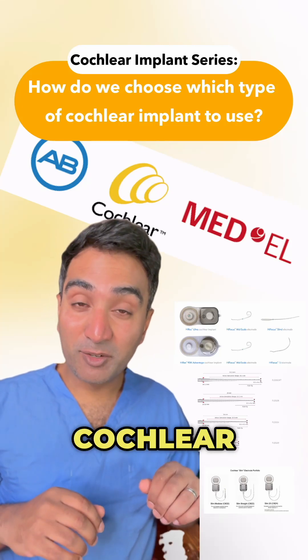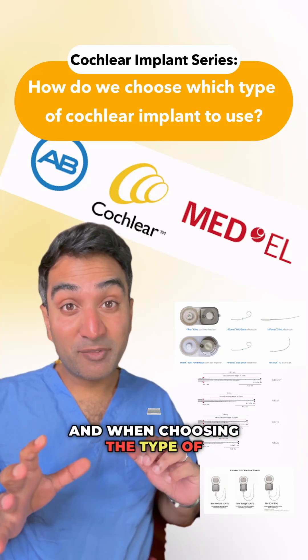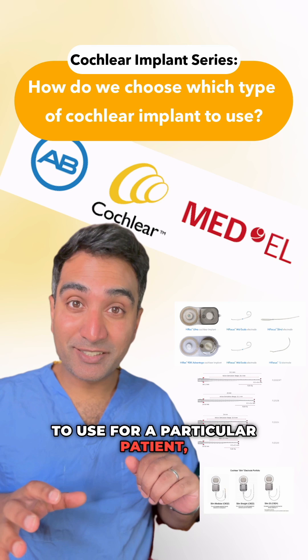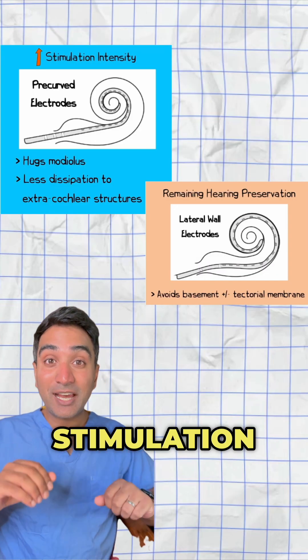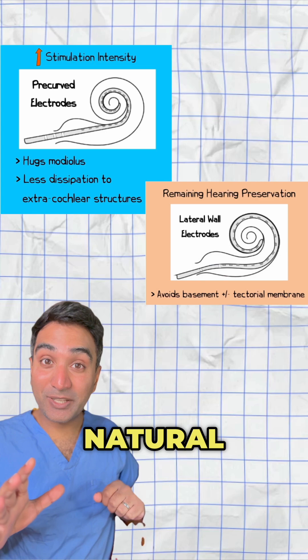There are a few different types of cochlear implant electrode, and when choosing the type of electrode to use for a particular patient, there will sometimes be a trade-off between intensity of stimulation and preservation of any natural hearing left.